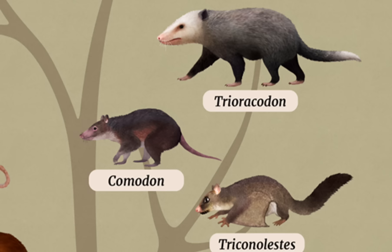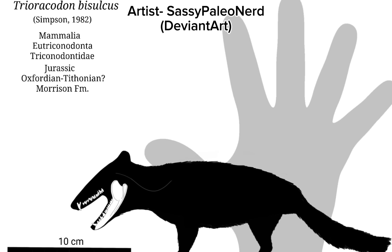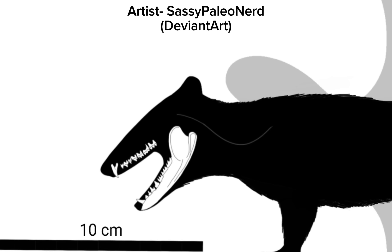A group known as eutriconodonts also flourished during this time, becoming small carnivores. These mammals took on a wide variety of forms, from sleek and small to chunky and burly, and they all shared one trait in common: fang-like teeth. Those teeth are distinctive of a predator, and because almost all eutriconodonts are found with them, it's assumed that they're all carnivores.